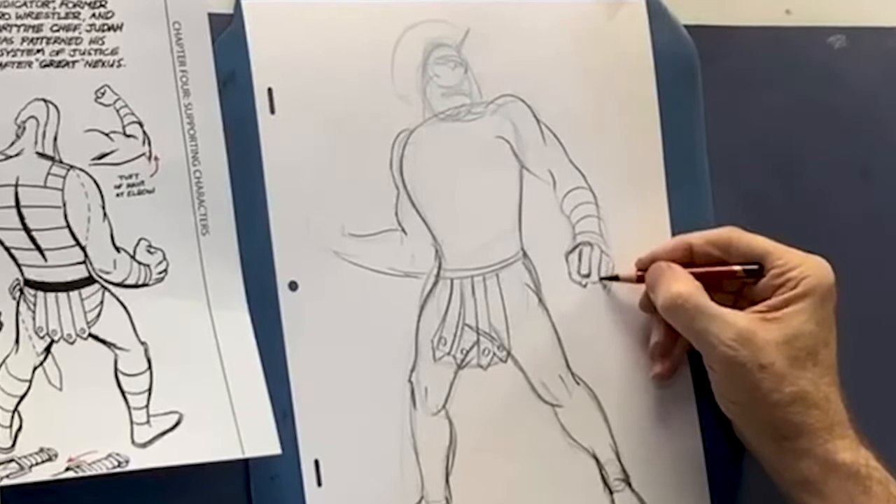Eventually, with a little experience and getting comfortable with a process, I stopped doing that. What I do now is go directly on the board with a pencil like this. When I get things fleshed out — everything starts out like this right here.